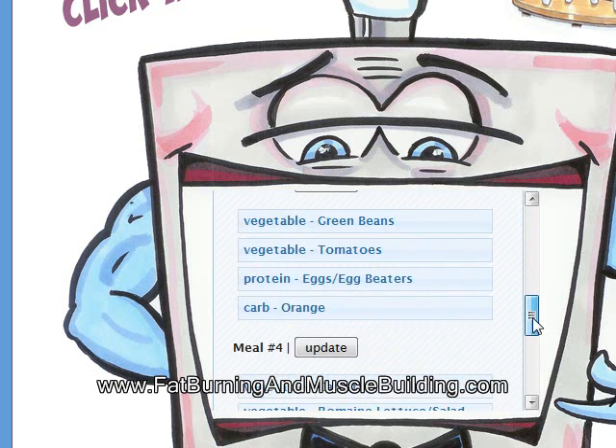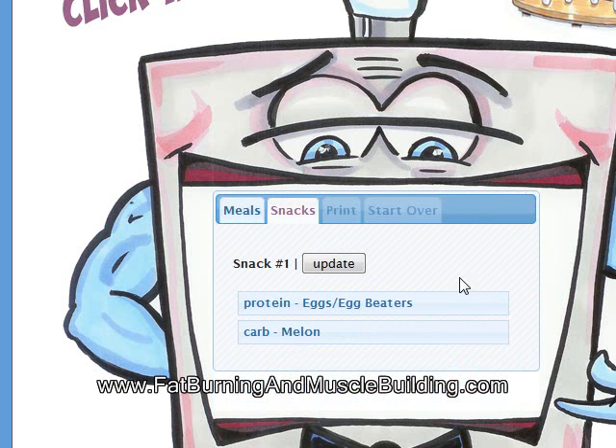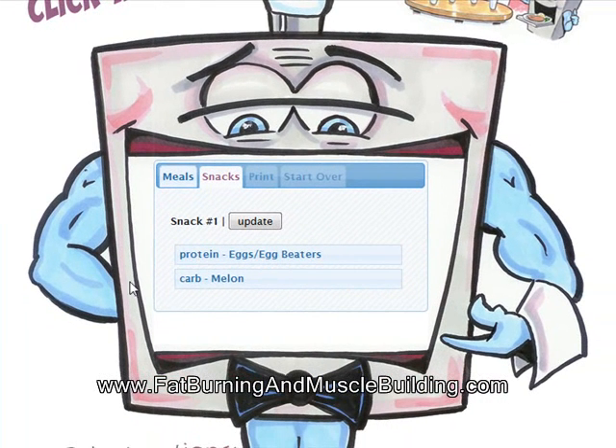And of course it gives you meal 2, meal 3, meal 4, meal 5. And for snacks, you've got protein — eggs, an egg beater — and carb is melon.